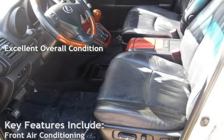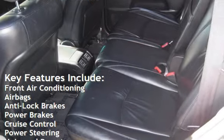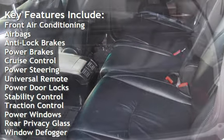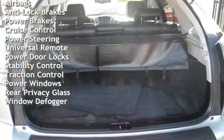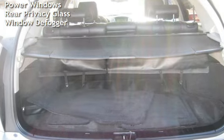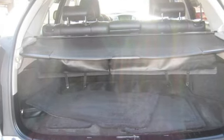Key features include front air conditioning, airbags, anti-lock brakes, power brakes, cruise control, power steering, universal remote, power door locks, stability control, traction control, power windows, rear privacy glass, and window defogger.